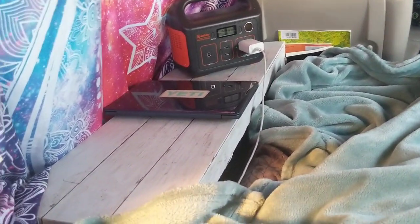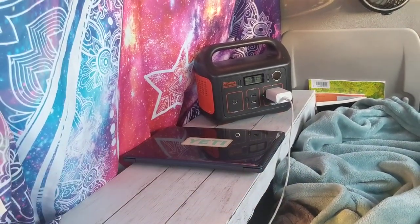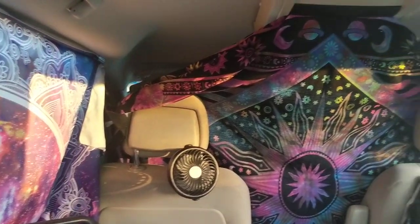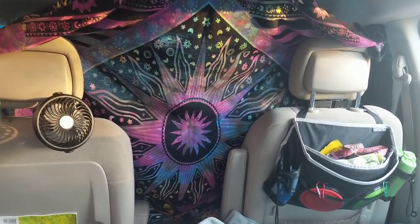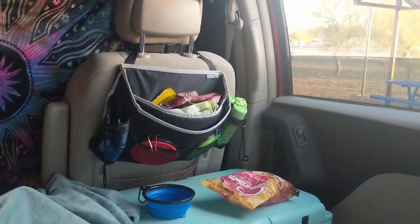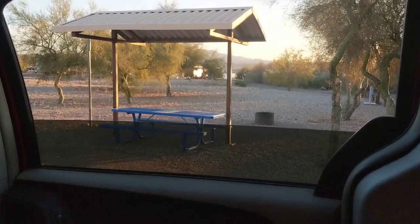I just put my work away for the day, so I have my laptop ready to maybe watch a movie later, but I just put up my tapestries for the evening. I take them down during the day just because I like to have the windows open. My dog Winston already ate his dinner, so it's an absolutely gorgeous evening and we're just relaxing.